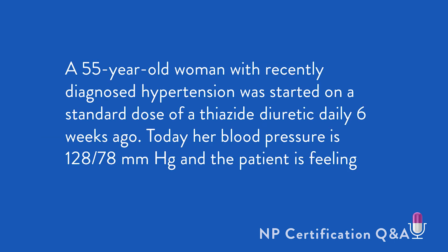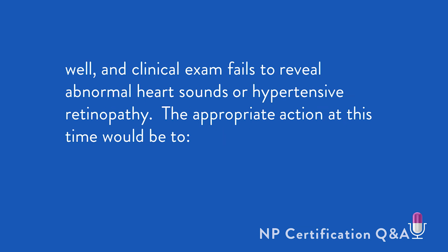A 55-year-old woman with recently diagnosed hypertension was started on a standard dose of a thiazide diuretic six weeks ago. Today, her blood pressure is 128 over 78 bilaterally, and the patient is feeling well. Her clinical exam fails to reveal abnormal heart sounds or hypertensive retinopathy. The most appropriate action at this time would be to: